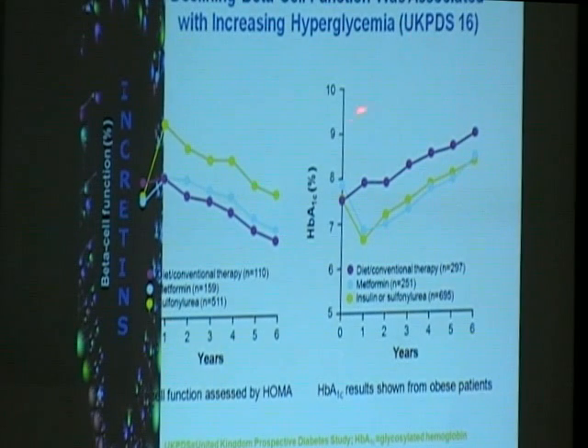This is a very telling slide from the United Kingdom Prospective Diabetes Study (UKPDS), showing data over six years from initiation of the study, measuring beta cell function and glucose control. Patients were divided into groups on diet or lifestyle modification, metformin, or sulfonylurea. What they showed is that with whatever agent or therapy you use, there is progressive loss of beta cell function, manifested by worsening blood sugar control — a rising HbA1C — with whatever therapy is used.